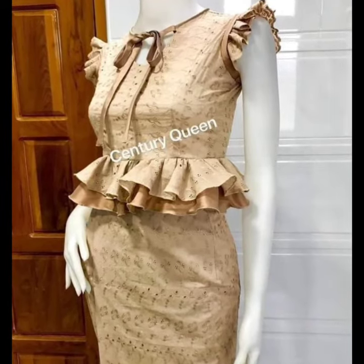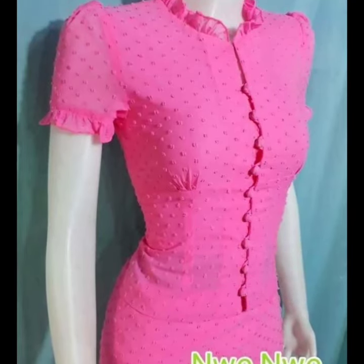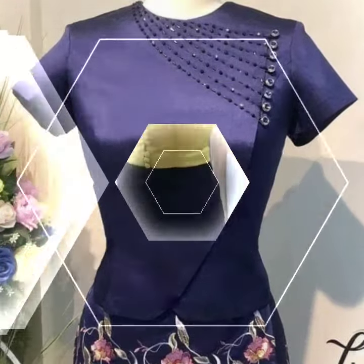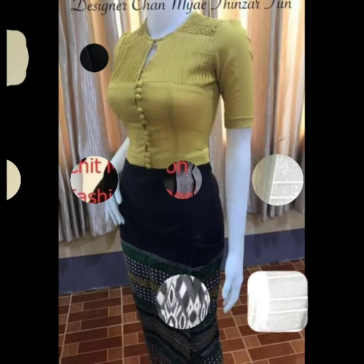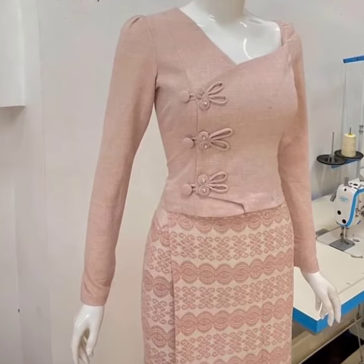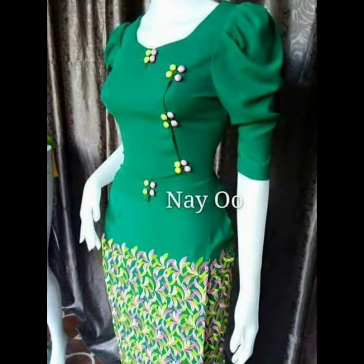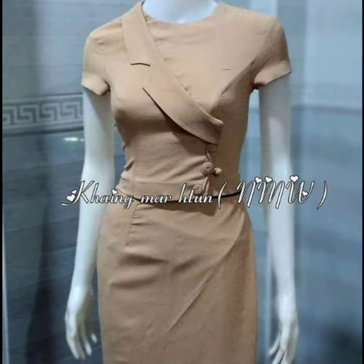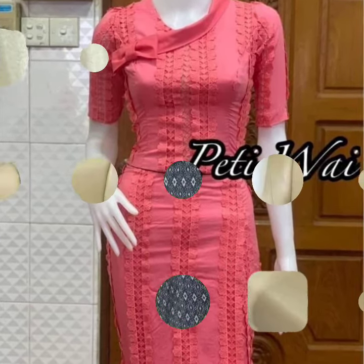In today's video I am going to show you these elegant and beautiful ideas — these stunning and gorgeous eye-catching collections of Burmese dresses and the traditional dresses of Myanmar that look absolutely stunning and gorgeous. The collection of these dresses is literally amazing, the perfection in these dresses is so nice and beautiful, and I hope that you also like these amazing and gorgeous Burmese dresses.